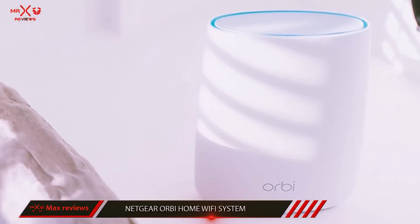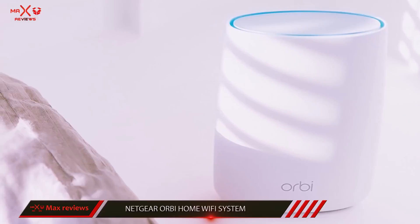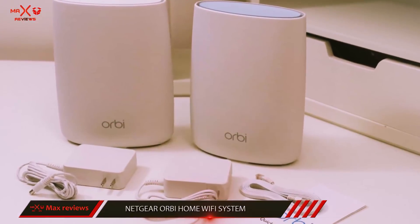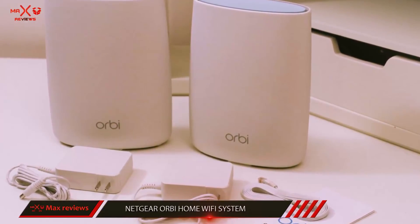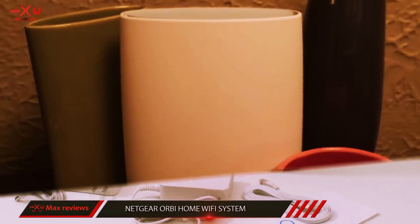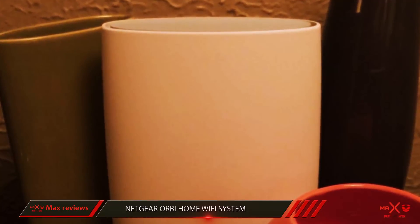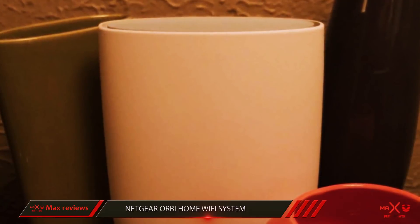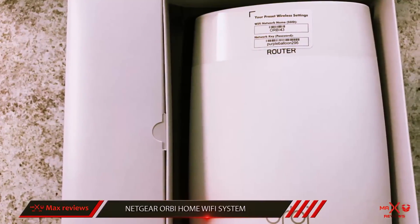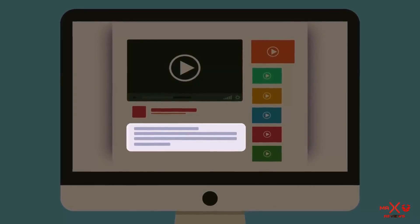Setup is a snap — Netgear promises you'll be up and running in under 5 minutes. The Orbi satellite is best placed in a central spot so it can cover Orbi's expected range of a 4,000 square foot home. As for the hardware itself, you'll find both 2.4GHz and 5GHz radio connections, 802.11ax up to 3 Gbps, 3 Ethernet ports and a USB 2.0 port for connecting wired devices. More information and the latest price are included in the description.